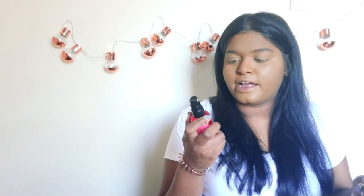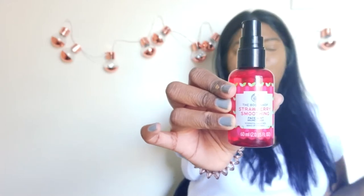I'm just going to go on with my foundation and my concealer — I feel like everybody has seen this, so let's just skip to it. I'm going to set that with the Bodyshop Strawberry Smoothing Face Mist. This is a new one that I decided to try out. I hope this focuses — I feel like my focusing is so bad guys.